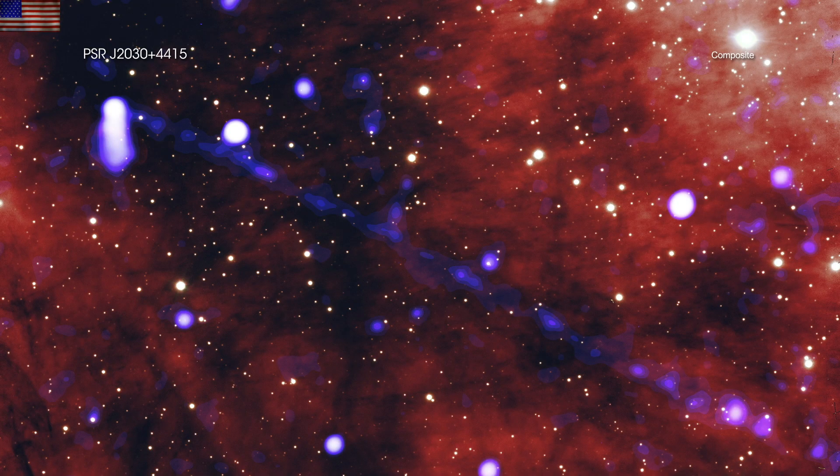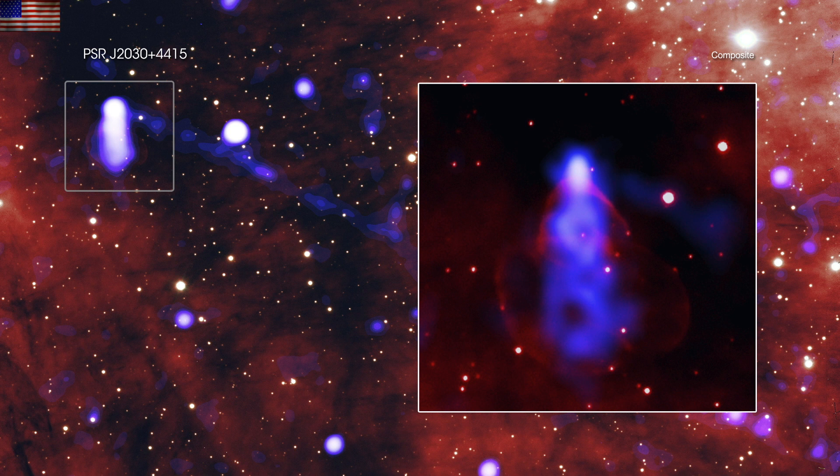But none of those stars can claim what this one can. You are looking for a line of dots cutting across the screen and meeting the brightest light blue signature on the left side. Folks, this is a thin beam of matter and antimatter — electrons and positrons — and it's coming from a star with interesting stuff happening around it in the first place.